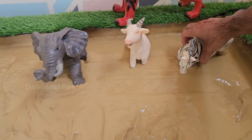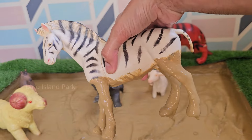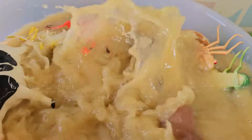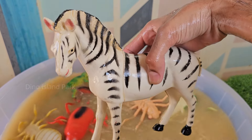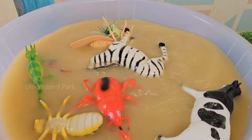Introducing the Striped Wonder — the Zebra. Zebra's stripes act as camouflage, especially in a herd. The stripes make it hard for predators to single out one zebra from a distance, as their stripes blend together in motion, confusing predators. Zebras are also thought to have good memories, helping them recognize members of their group.